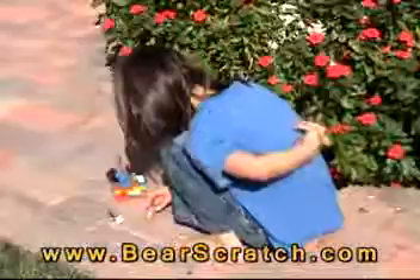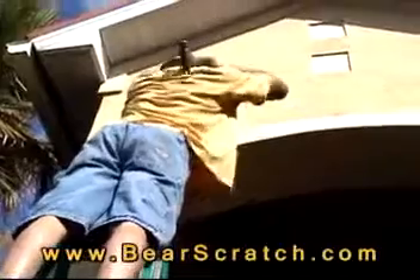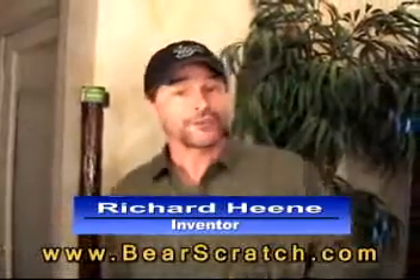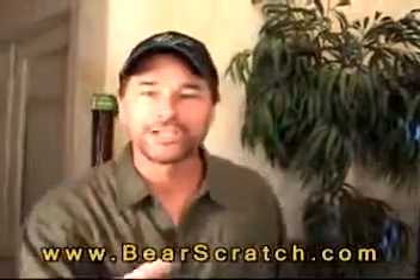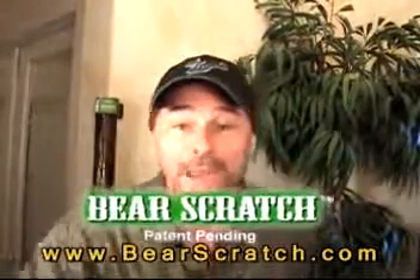If you itch like a son of a twitch, there's only one thing to do the job. Hi, I'm inventor Richard Heaney. If you itch like a son of a twitch, then you need my latest invention, the patent-pending Bear Scratch.